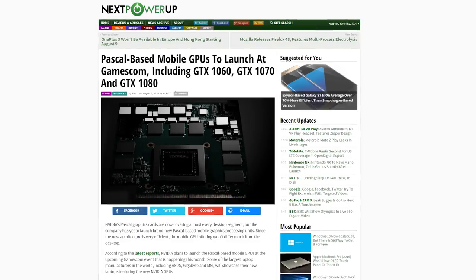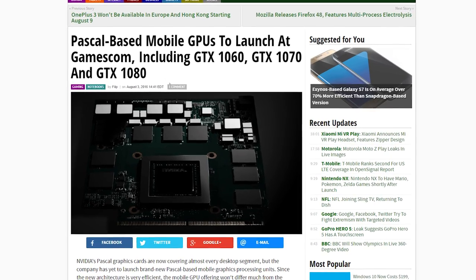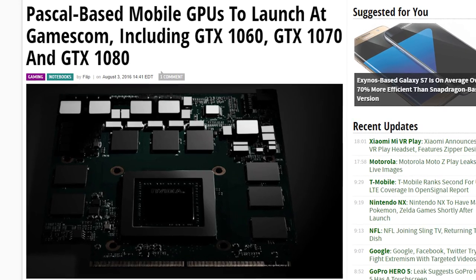Thanks Carson for this awesome submission! If you want to be featured here, tweet at us! Reports are saying that Nvidia plans to launch Pascal-based mobile GPUs at Gamescom this month. The cards that are expected to launch will be the mobile versions of the GTX 1060, GTX 1070, and GTX 1080.